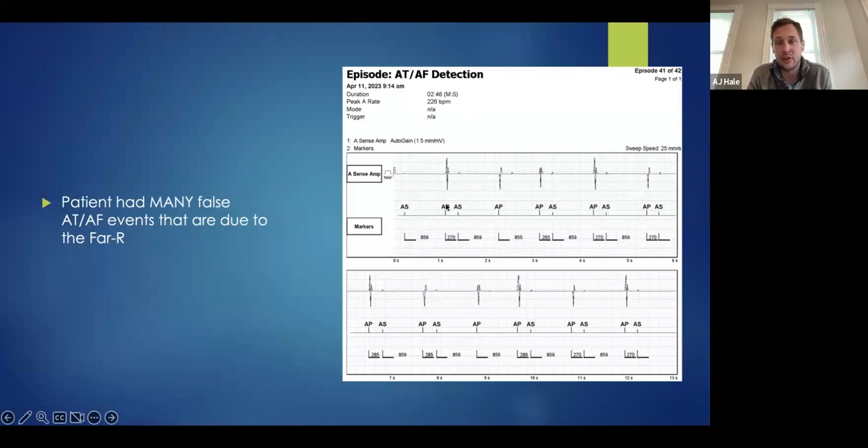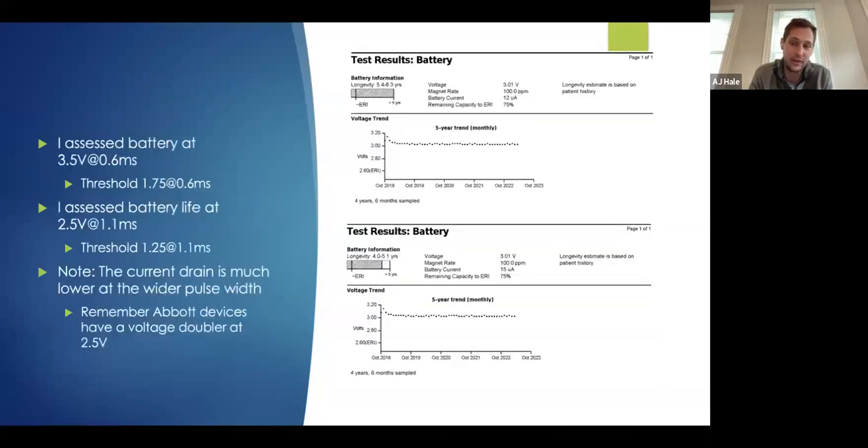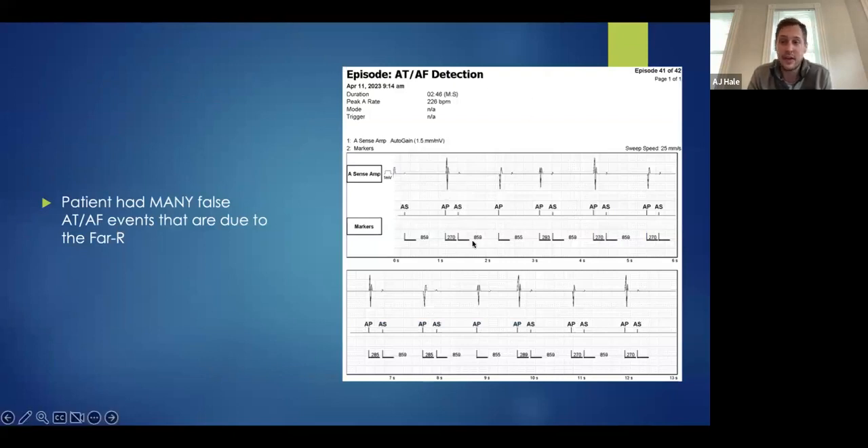You see an atrial pace, then an atrial sense that looks exactly like the atrial senses we saw previously on the near-field sense amp channel. You see your atrial pace and then a ventricular event sensed in the atrium. The device is counting each of these toward mode switch. When enough occur within a certain period, it mode switches the device. Our A-pace is 270 milliseconds later; we see an A-sense 293 milliseconds later — the difference is just probably catching it at a different amplitude or a slight conduction timing difference.